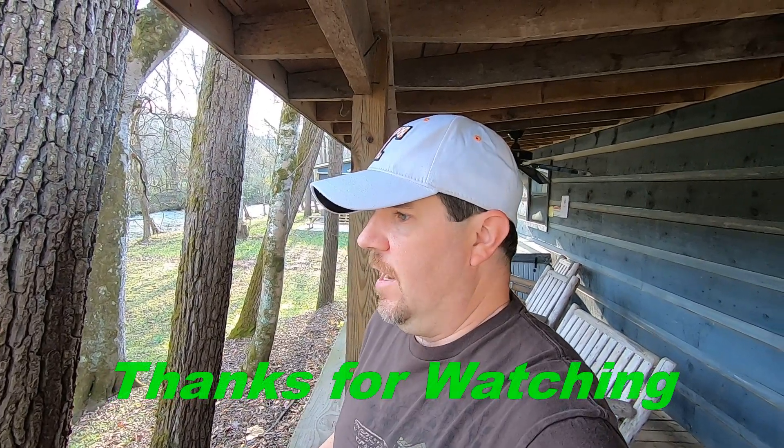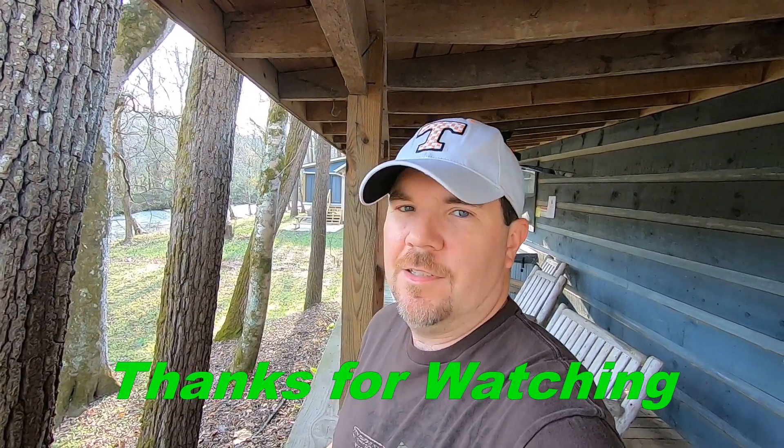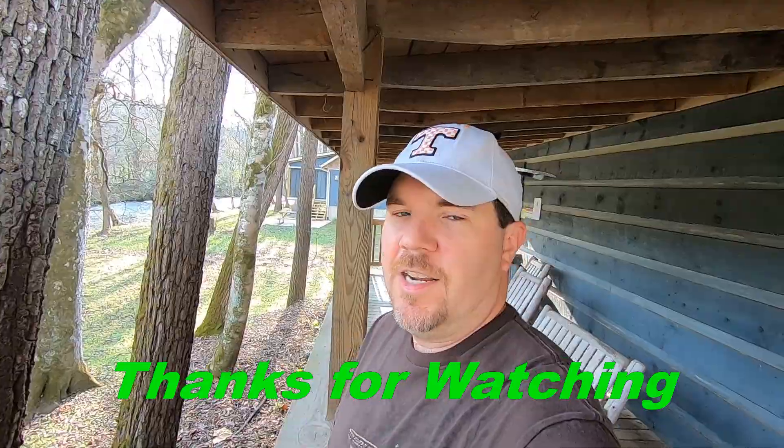This is Jason for Man's Adventures. Subscribe to my channel — I do hiking, camping, and travel, and try to bring you what I do when I do it. I appreciate everything y'all do. Subscribe, like, and share — see you on the next one.